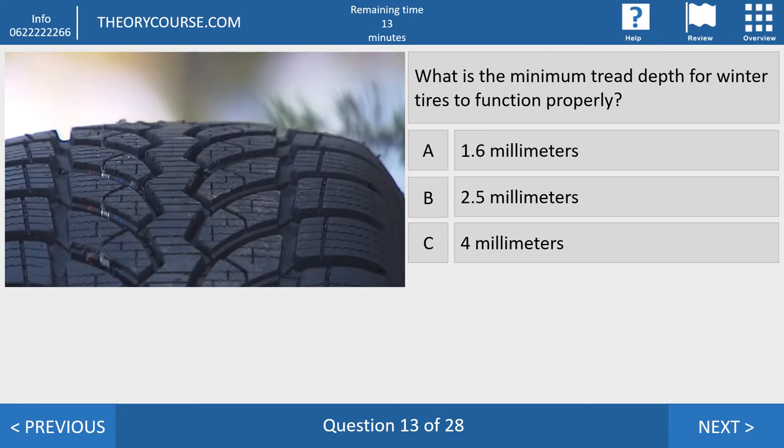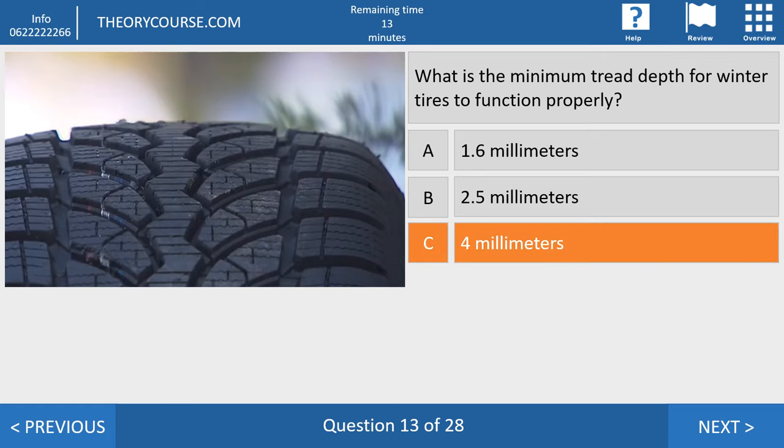Question thirteen. What is the minimum tread depth for winter tires to function properly? Answer A: 1.6 millimeters. Answer B: 2.5 millimeters. Answer C: 4 millimeters. The right answer is 4 millimeters for a winter tire. Normal tires require 1.6 millimeters; winter tires require 4 millimeters.